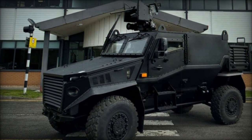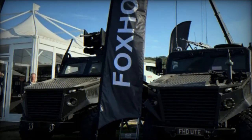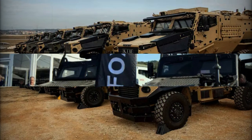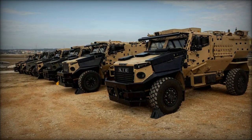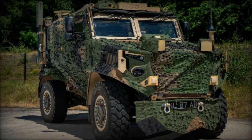The Foxhound GMRV represents a significant leap forward in vehicle design, bringing unprecedented versatility, modular adaptability, and battlefield utility to military forces worldwide. The Foxhound GMRV was engineered to thrive in the most demanding operational environments, merging high-level protection, exceptional mobility, and unparalleled flexibility.